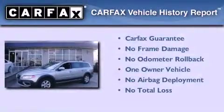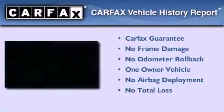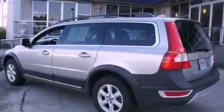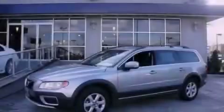This vehicle has less than 45,000 miles. This Volvo has had only one owner, and it qualifies for the Carfax buy-back guarantee. This vehicle is sure to sell fast. Call and arrange your test drive today.